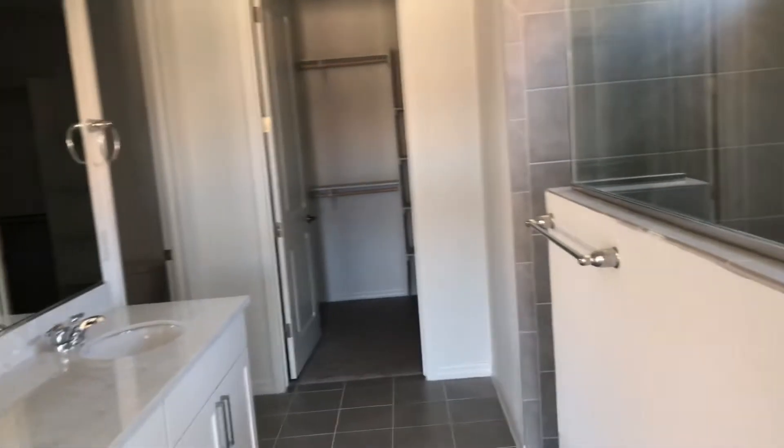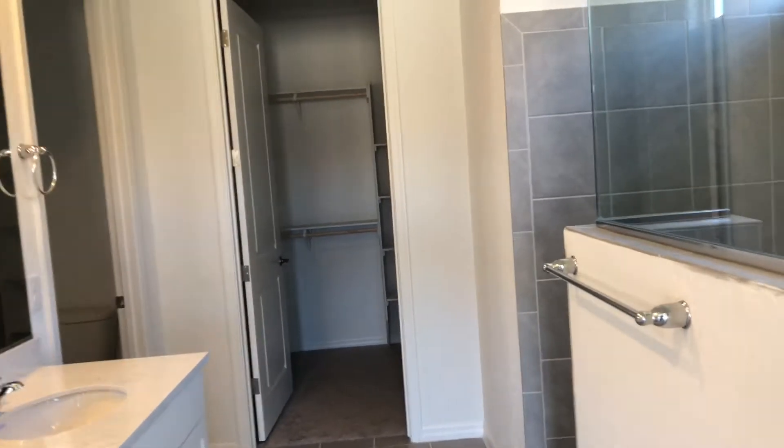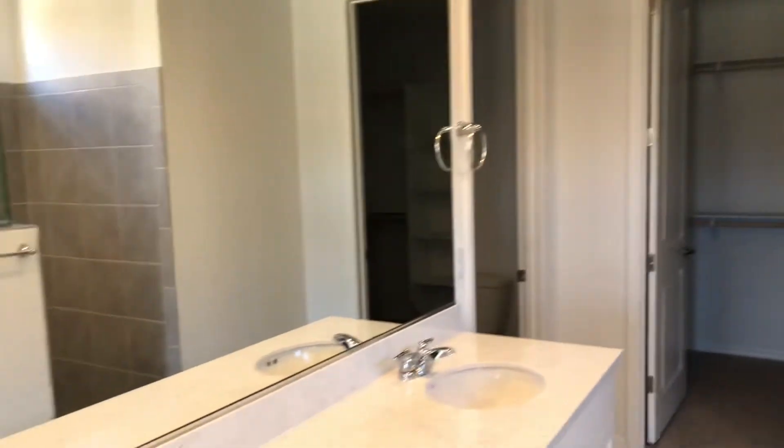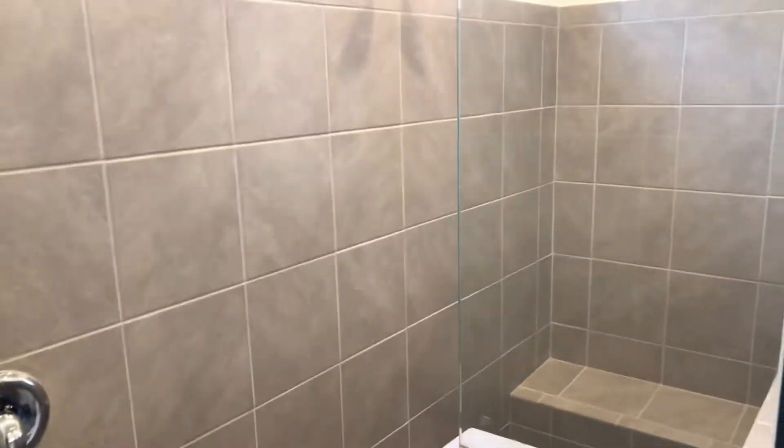Walk-in shower here in the master bathroom. Quartz countertops. Nice big walk-in shower — you can see all that from there.